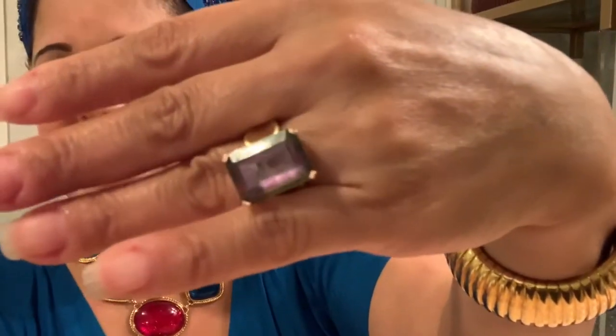This ring is a 14 carat ring — it's a mystic topaz. If you take a look at it, you'll see it has many different colors. And this bangle here is a stretch bangle, vintage, also from the thrift store. It's very versatile and I really love it.